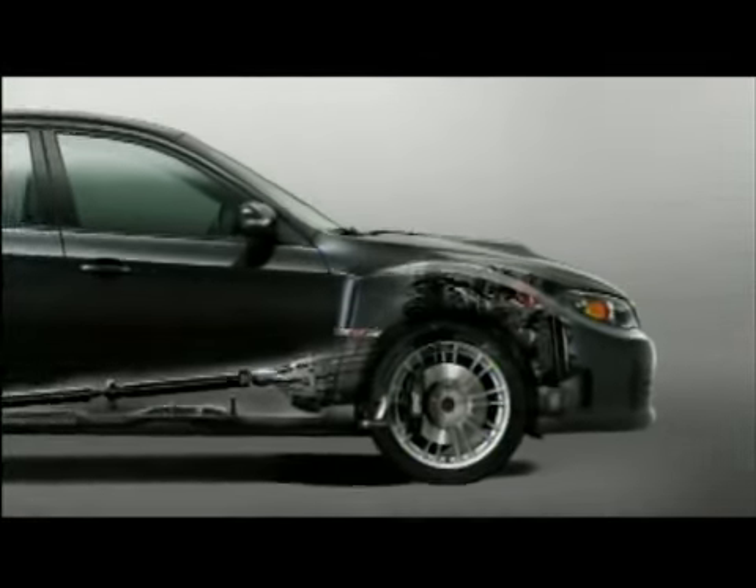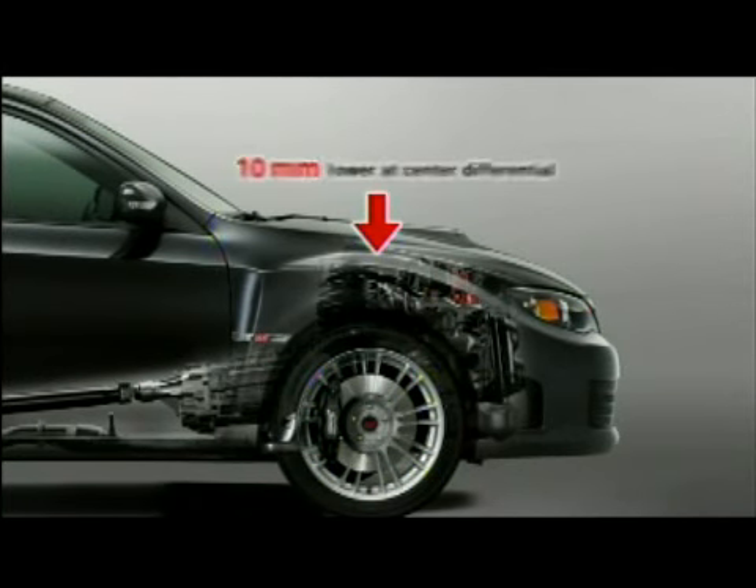What's more, the low slung, horizontally opposed engine has been lowered another 10mm, making the vehicle's centre of gravity even lower than before.